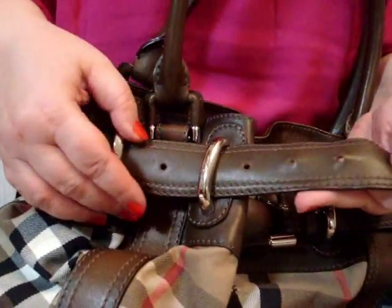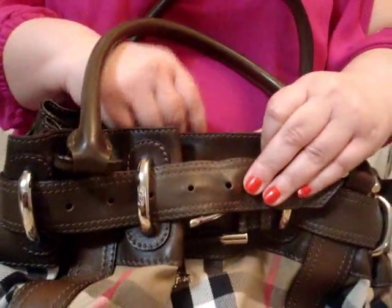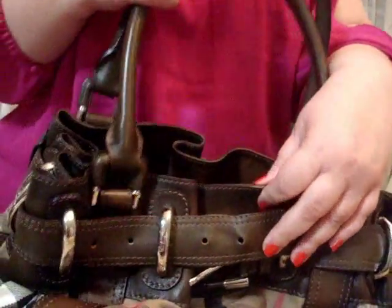It has five holes — one, two, three, four, five — right here, and it makes the opening bigger or smaller. It's based on a woman's preference for how they're going to wear this bag. Beautiful bag.